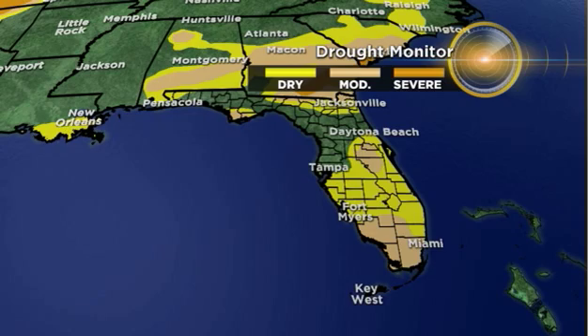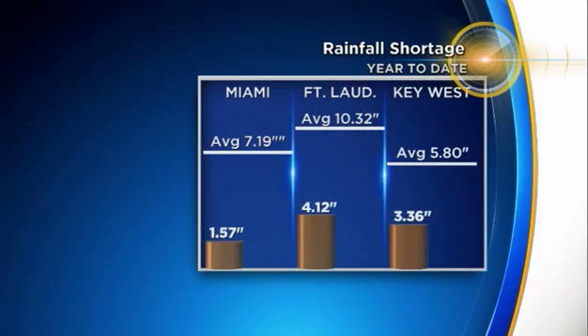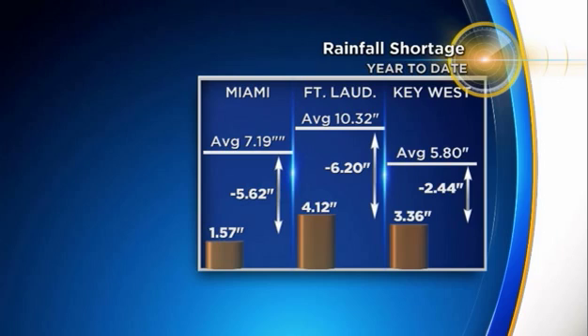We're in a moderate drought for much of South Florida. The deficit for Miami — we are about five and a half inches below where we should be at this time of year. On average, we see about 7.19 inches, but since January we've only picked up 1.57 inches in Miami. In Fort Lauderdale, also seeing a big deficit — 6 inches below our average of 10.32 inches. We've only seen about 4.12 inches in Fort Lauderdale so far year-to-date.